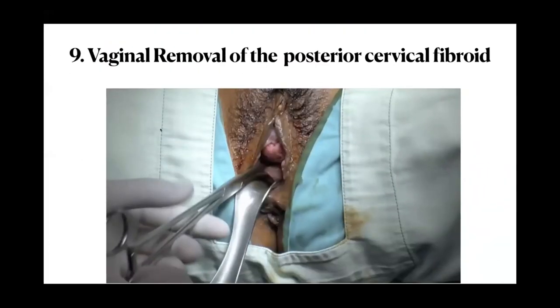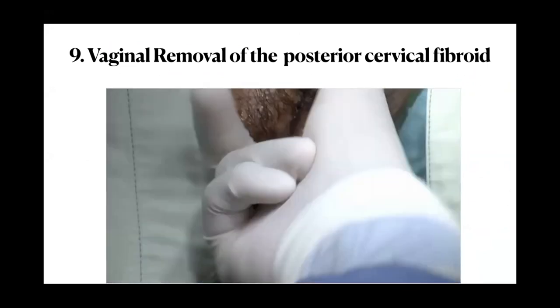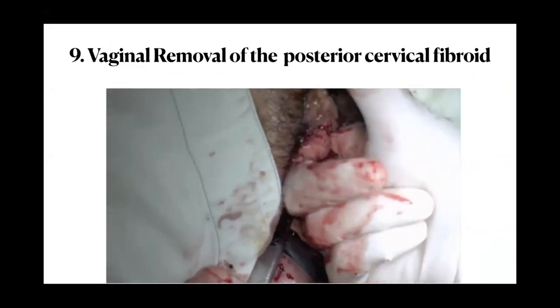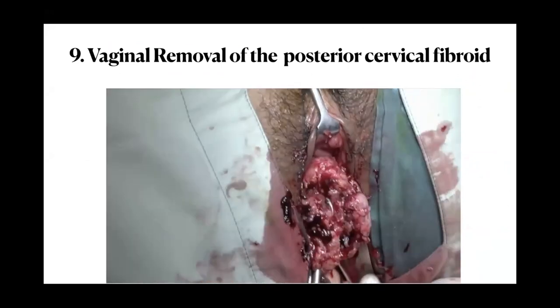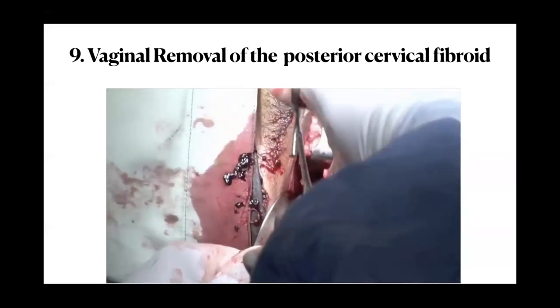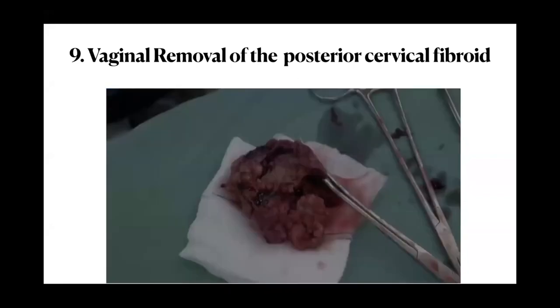Another trick: remove the cervical fibroid vaginally. In one case, a large fibroid was sitting in the pouch of Douglas. I found it easier to make a colpotomy, remove the fibroid through the colpotomy using finger enucleation, and then proceed with laparoscopic surgery. This is a useful trick when a pelvic fibroid is obstructing the laparoscopic approach.